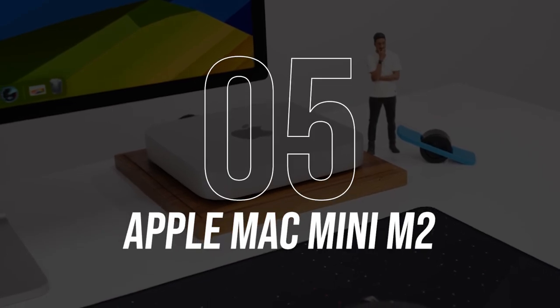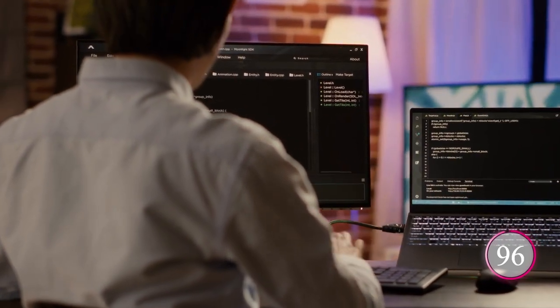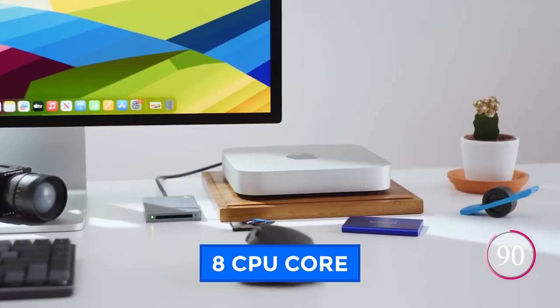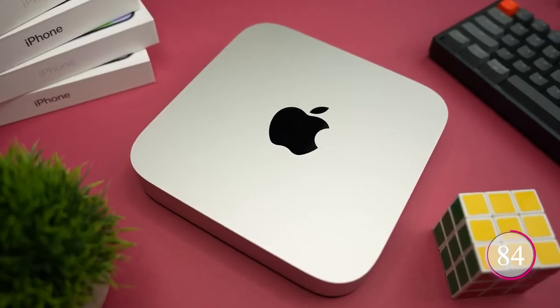Number 5: Apple Mac Mini M2. Imagine a desktop powerhouse that can effortlessly handle everything from work presentations to immersive gaming, all thanks to the next-generation M2 chip. With 8 CPU cores, 10 GPU cores, and up to 24GB of unified memory, it's a speed and performance beast.